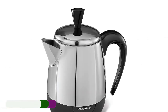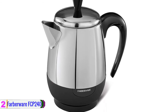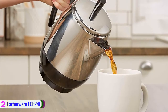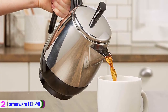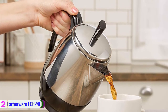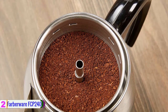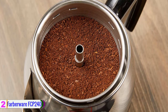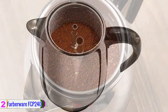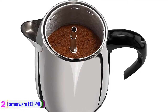At number 2, we have the Farberware FCP 240 Stainless Steel Percolator. This is one of the best coffee percolators that you won't want to miss. The product comes with durable materials and that is a value that will give you a long service. The capacity is just customized to suit a small family — just 4 cups. The design and the size make it even more portable for a variety of uses, meaning you can take it wherever you go, whether camping, on a business trip, or vacation.